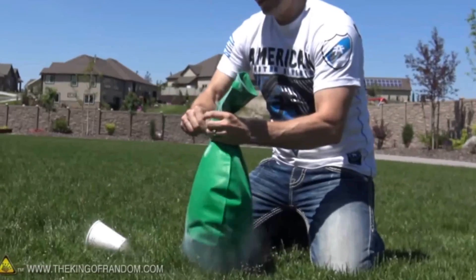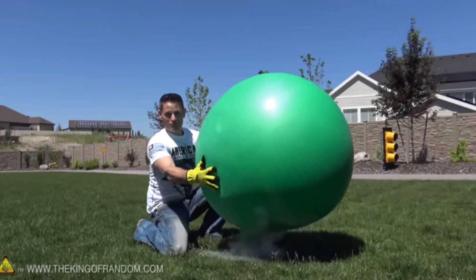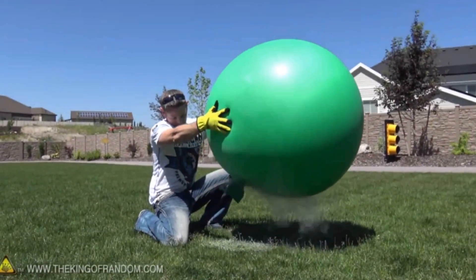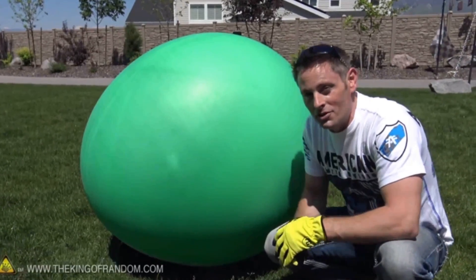And on to another experiment — Grant Thompson, a.k.a. the King of Random, takes giant six-foot balloons and fills them with liquid nitrogen. It takes several tries, some rubber in his eye, and finally we get to watch a balloon self-inflate as the liquid nitrogen expands and then explodes. So Grant Thompson is a true pop star.